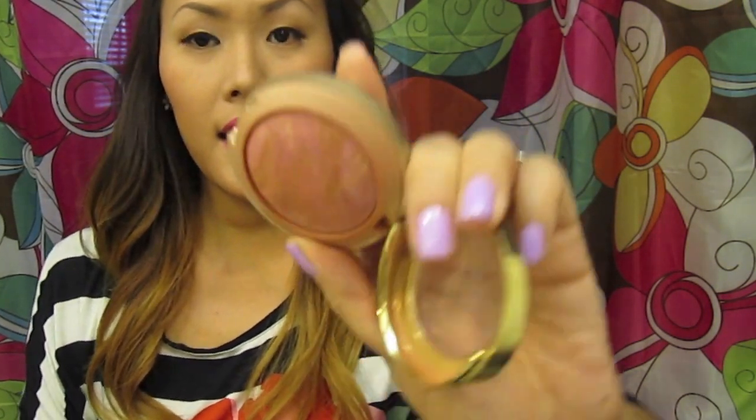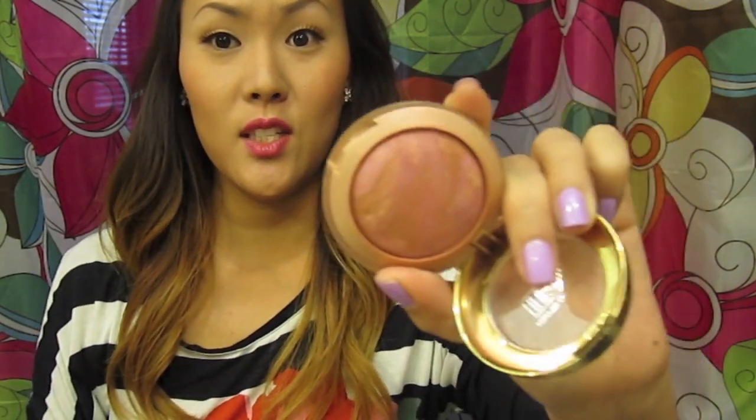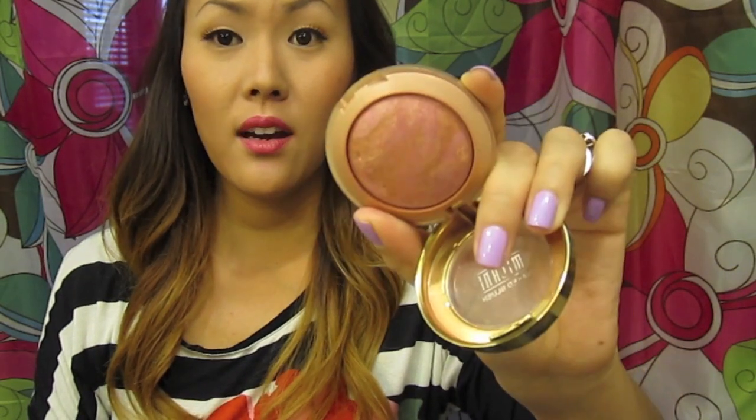The next one is the one I wear all the time — Berry Amor, number three. It's swirled with gold as well and is just such a pretty color. Someone told me once that to find your perfect everyday blush color, you should match it with the inside of your lip, because that's the most complementing color to your face. This one is probably the closest to the inside of my lip. I end up wearing this one the most because it just goes with any kind of makeup.